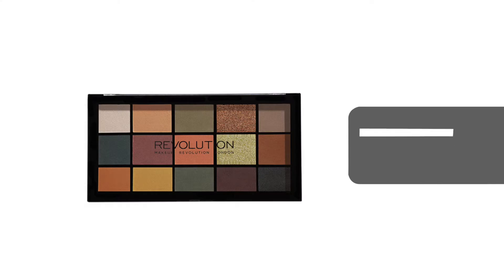So the only palette I have that's under $10 right now is the Makeup Revolution Reloaded Division Palette. I used this in my one-brand makeup tutorial using just Makeup Revolution — I'll link it down below if you haven't seen it. This palette reminds me a lot of the Anastasia Beverly Hills Subculture Palette. It's really affordable at $7.